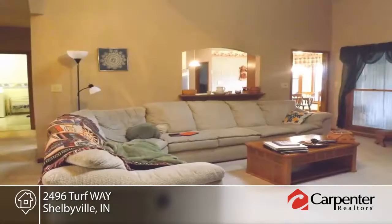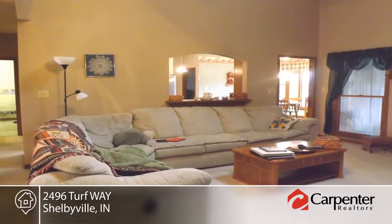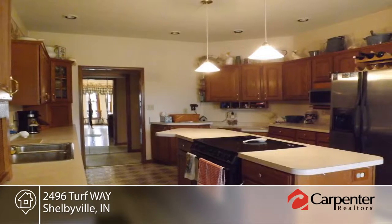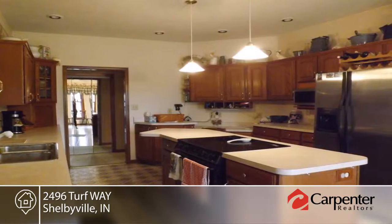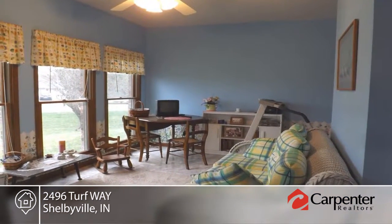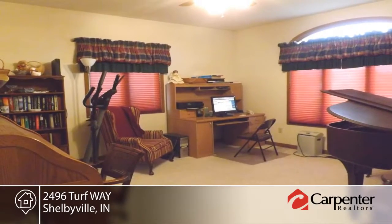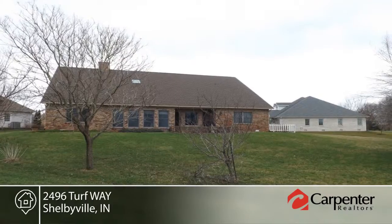You don't want to miss this custom-built three-bedroom brick ranch that has over 2,600 square feet and an additional bonus room off of the garage that can be used for an office or guest room. This home boasts an open concept and an enclosed sunroom that offers heat and AC for all your enjoyment. Don't forget the community pool and tennis court for the family to enjoy too.